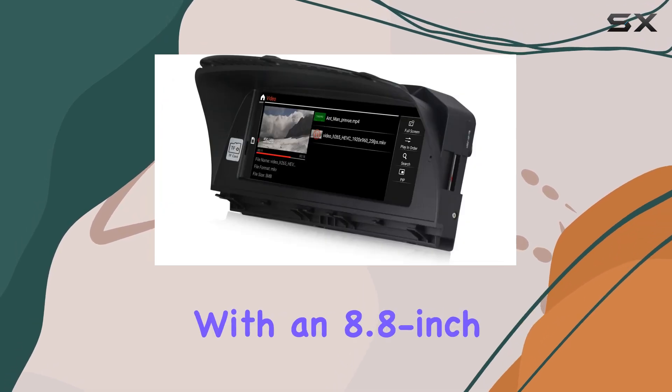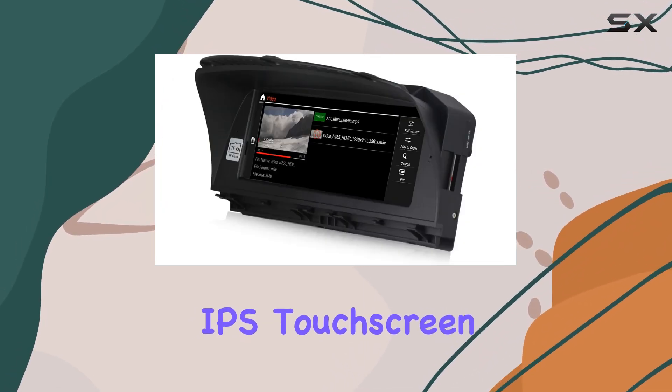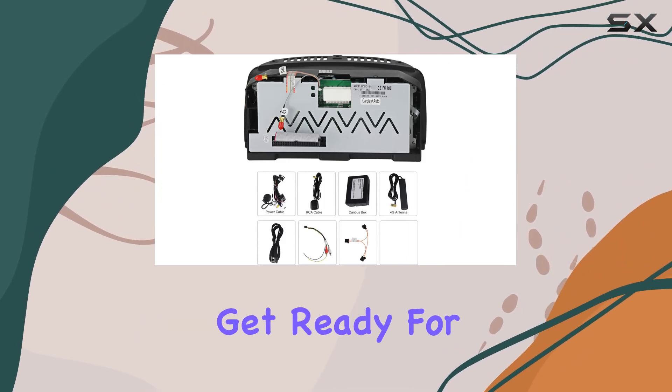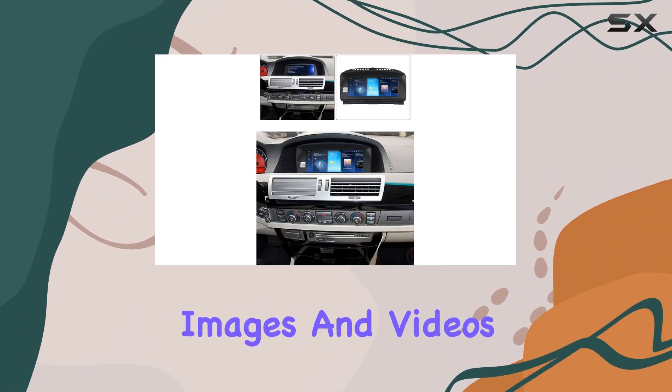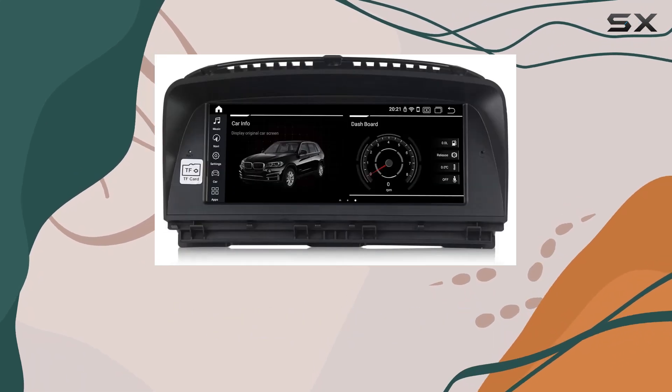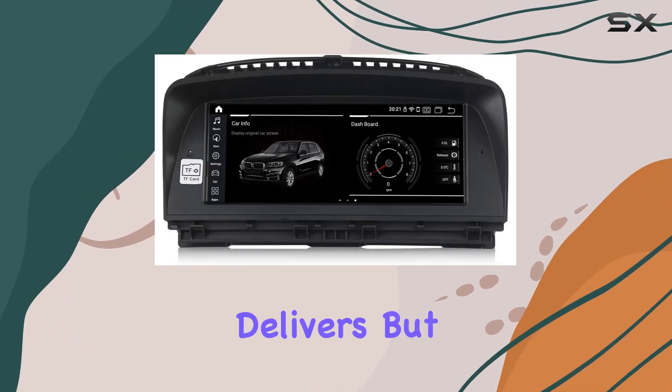Now onto the display itself. With an 8.8-inch IPS touchscreen boasting a 178-degree visual range, get ready for crisp, high-quality images and videos. Whether you're navigating through city streets or jamming out to your favorite tunes, this screen delivers.